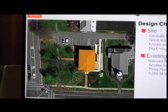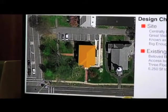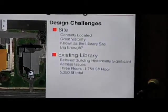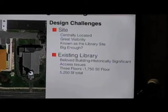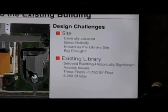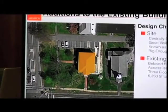So the next one we looked at was additions to the existing building. The existing building — everybody knows and loves it, that's the library. It's got great visibility. The challenge here is that it's a small building — only a fraction of what we need for a functioning library. Again, it's three floors, but overall the existing building is only a little over 5,000 square feet. We need about 11,000-some square feet, so it gets to be an addition that's probably a little bit bigger than the size of the original building.